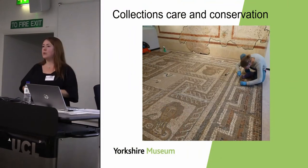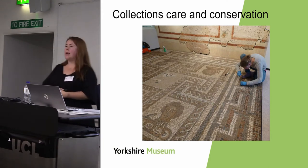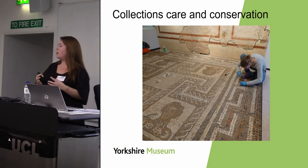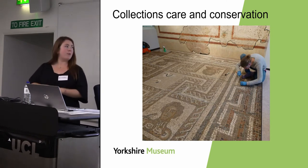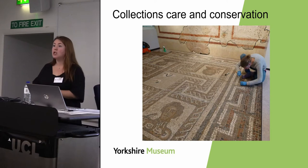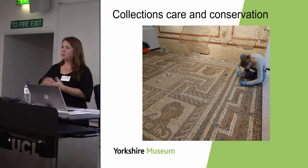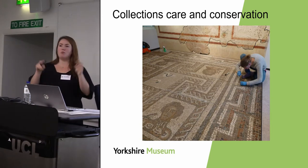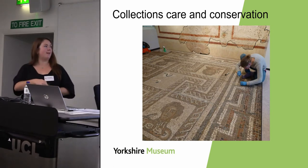Throughout the collections audit we also gained a better understanding of the conservation state of the collection. We were able to deal in-house with smaller issues like repacking boxes and rationalising archive space, but the audit also highlighted larger conservation issues which we bundled into this project, such as the repointing of our Roman mosaic.